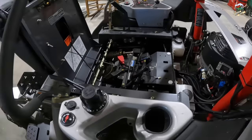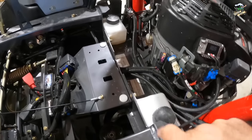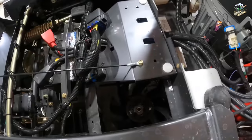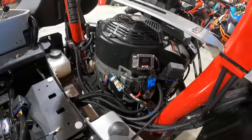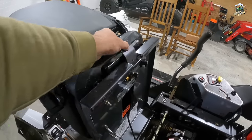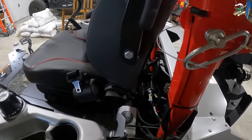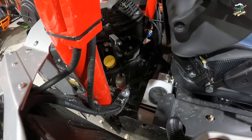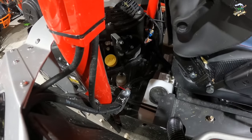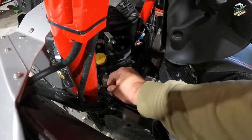The seat flips up out of the way. Under it you have the battery, the oil reservoir for each hydrostat, what looks like a fuel filter, and some cooling fans for the hydros. The seat latches back into place when you're done. Since this has two fuel tanks, there's a valve that lets you switch off or draw from the left or right tank.